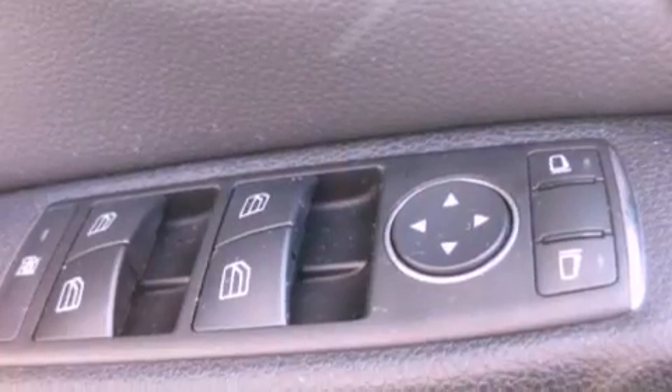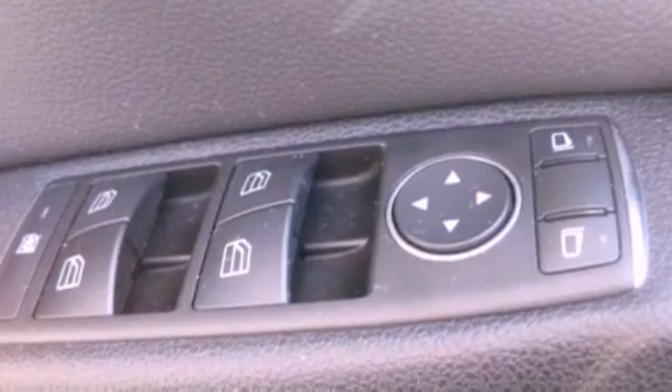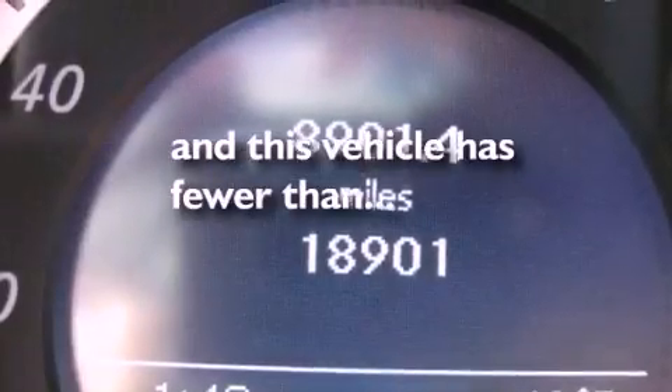Also included are a security system, traction control, a split folding rear seat, and this vehicle has fewer than 19,000 miles on the odometer.